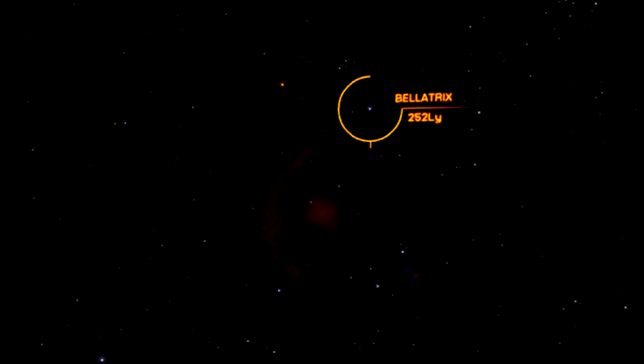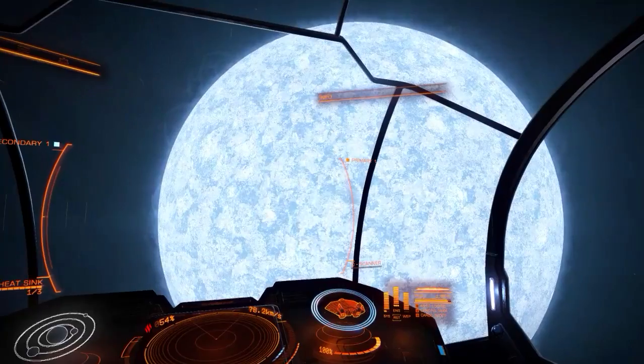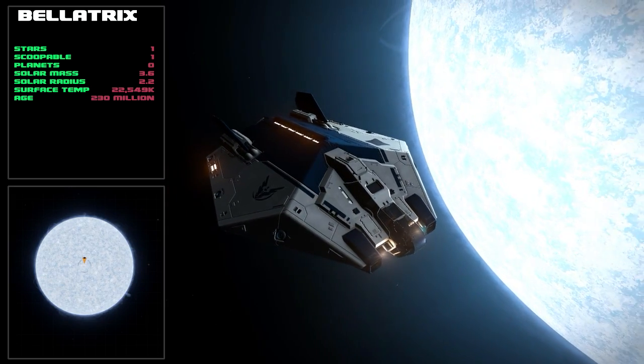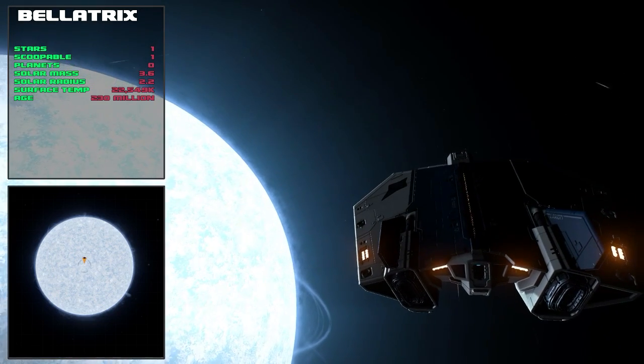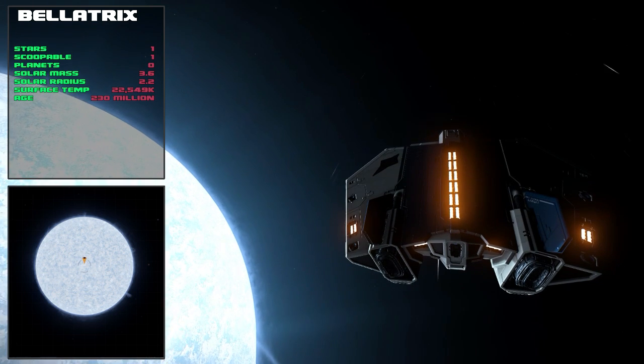We're going to be visiting the stars in order of distance from Earth, so we start our tour with Bellatrix at 252 light years away. It's just a lonely B class blue-white star which is almost 230 million years old. It's twice as large as our Sun but has almost four times as much mass.